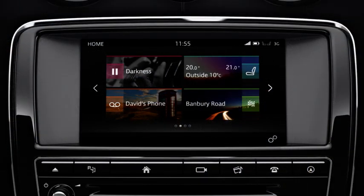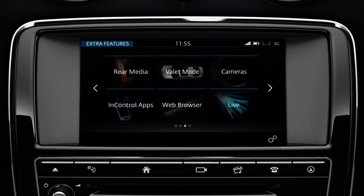To access the Extra Features menu, touch the arrow on the right side of the home screen, or swipe the screen to the left. Move through the Extra Features menu screens in the same way.